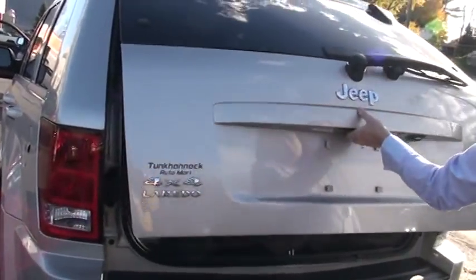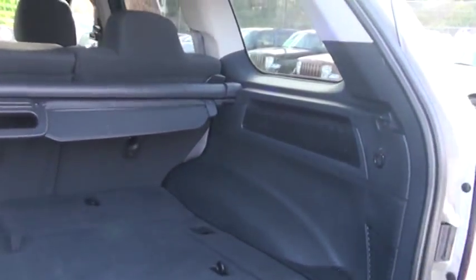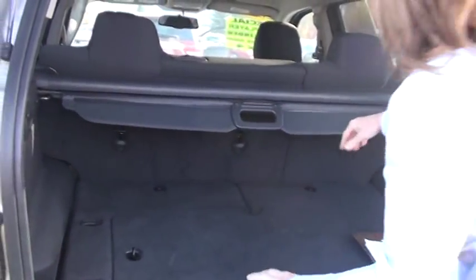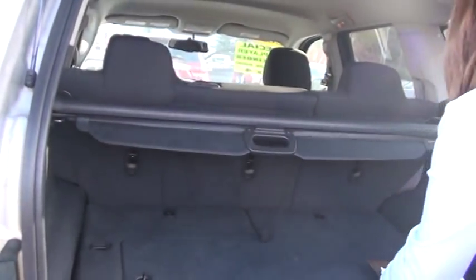Now I want to show you all the storage room you have back here. To your left you have a 12 volt outlet. Over to your right, you have a little area with some netting to keep items. You also have your tonneau cover. Let's face it, the holidays are just a few short weeks away — you pull this out and keep stuff from prying eyes. Put your packages in there. Nice feature to have.